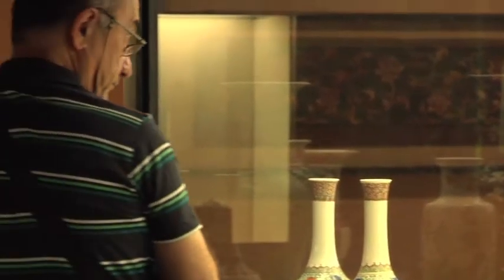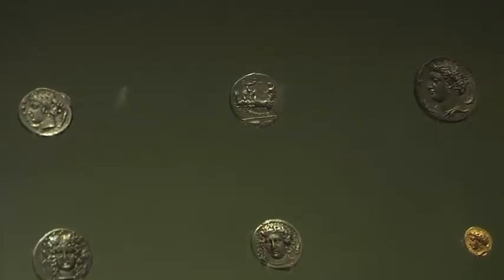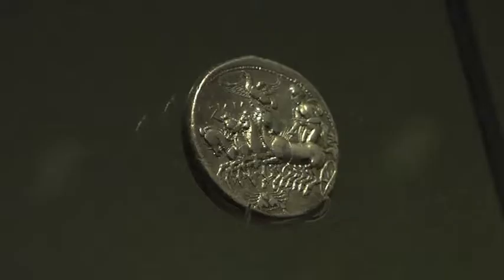We have an outstanding collection of ancient Greek coins and one of them was the inspiration for the logo of the foundation. We can see it's a coin from Siracusa, where we can see four horses, symbols of the four aims of the foundation: culture, the arts, science, education and charity.